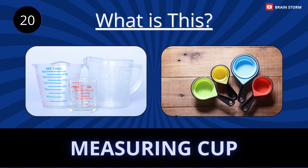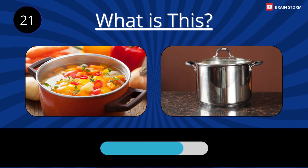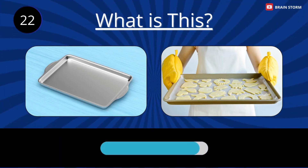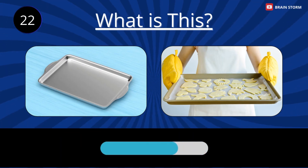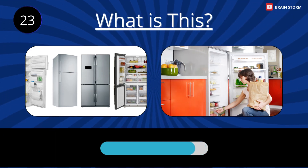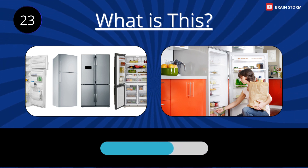Measuring cup. Soup pot. Baking sheet. Refrigerator.